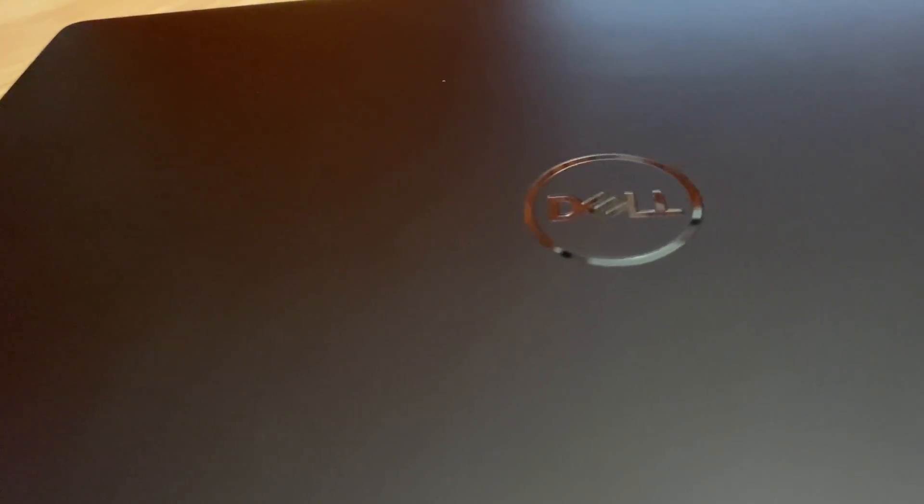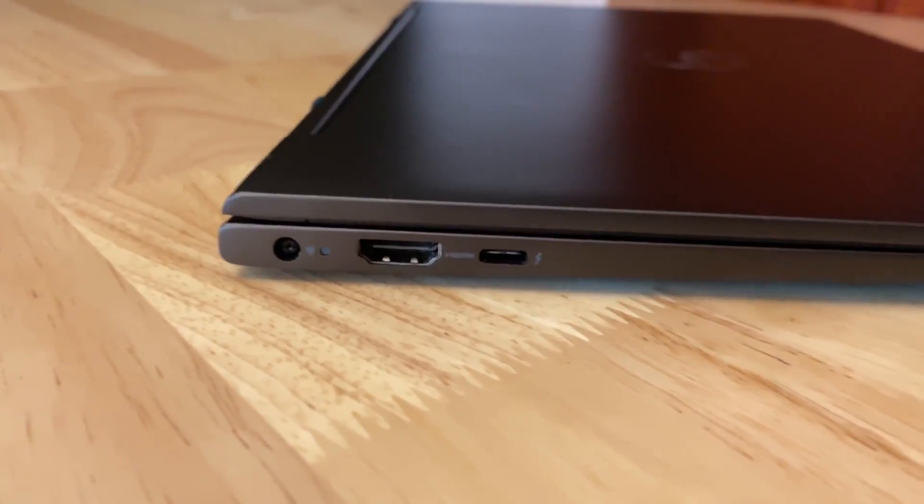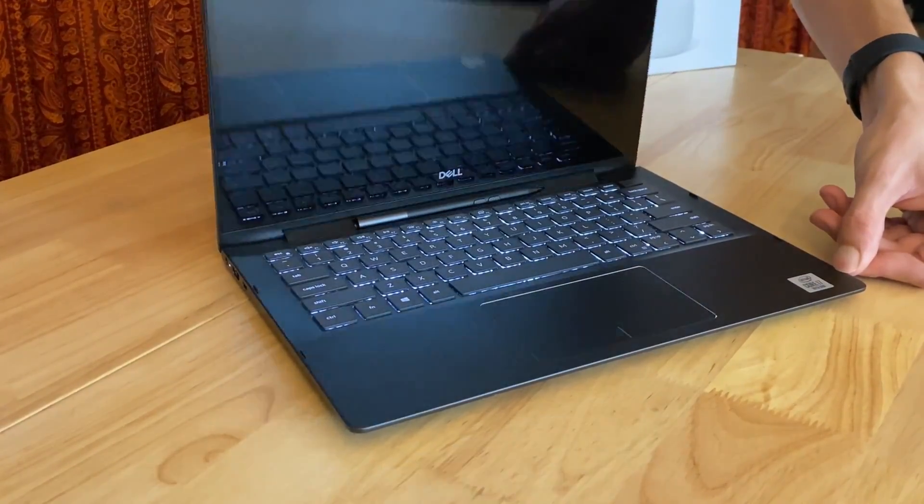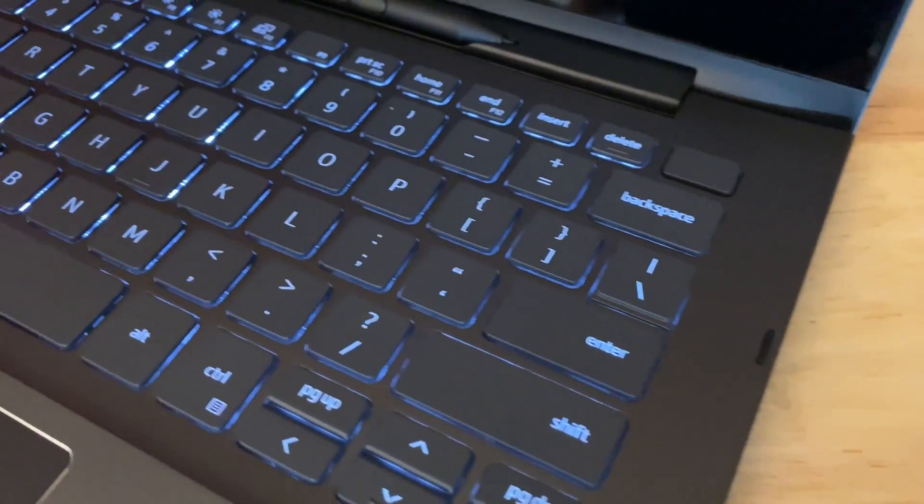This is the Dell Inspiron 13-7391, my newest acquisition, and as with any laptop, one of the most important things about it is battery life.